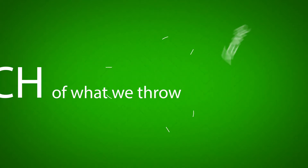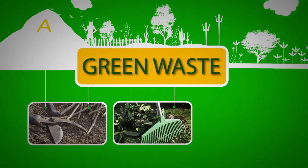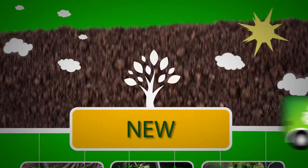So much of what we throw away can be recycled or repurposed into something new. This includes green waste, like tree branches, leaves and yard trimmings. Most of this material ends up in the landfill when it can actually be given new life.